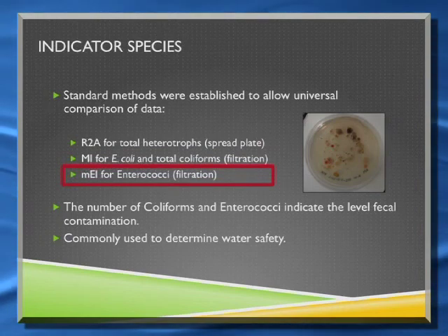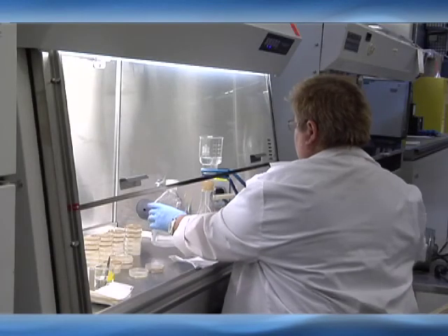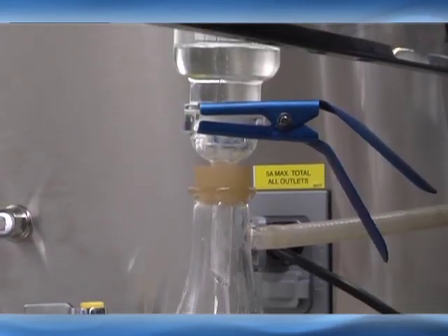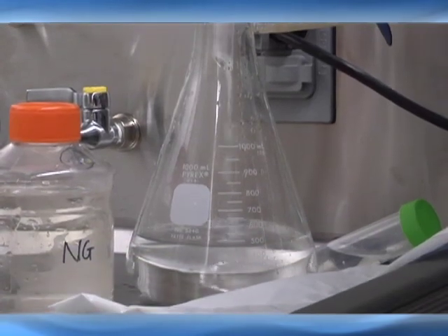All of those things are derived from fecal matter of some type or another. So if you're seeing high levels of fecal coliforms and enterococci in a water sample, it's probably very contaminated.